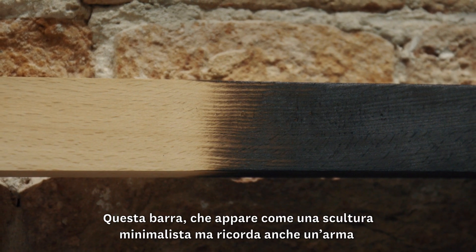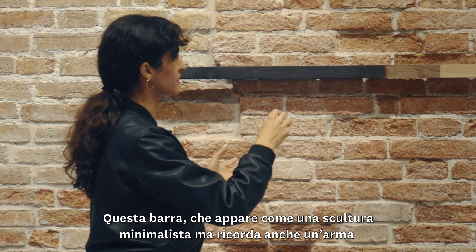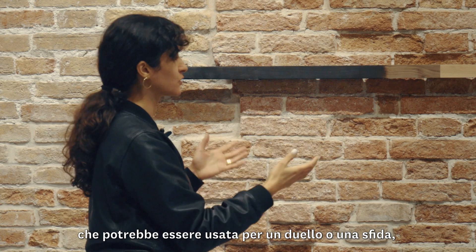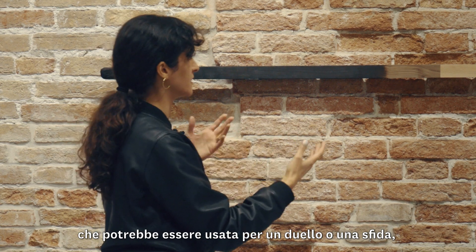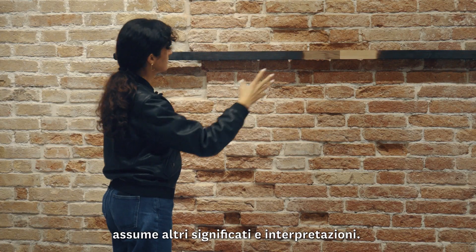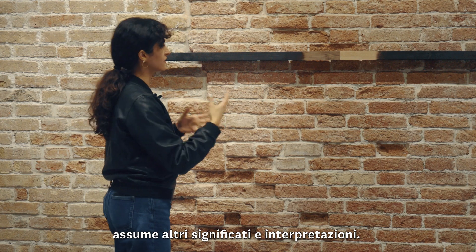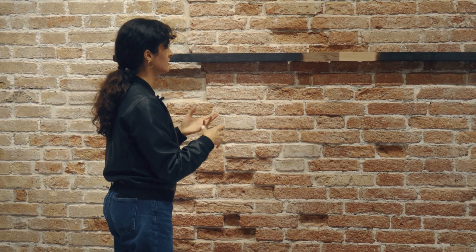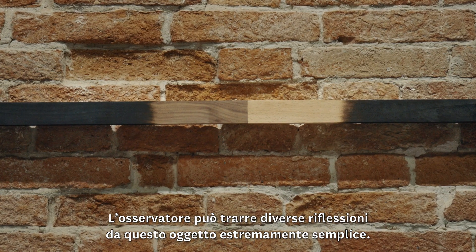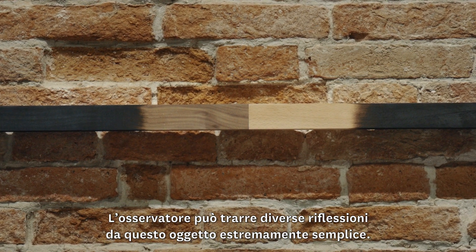This bar can allude to a minimalist sculpture or to a weapon — something which could be used in a duel or in this kind of challenge. It takes on another meaning and can of course be interpreted by the individual, who can reflect on this very simple object.